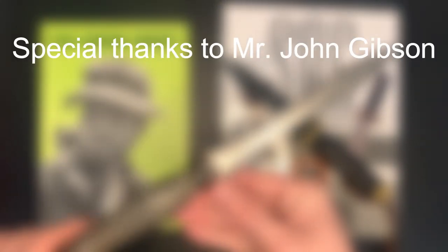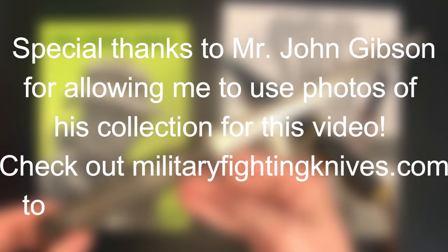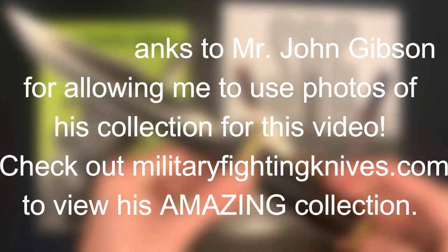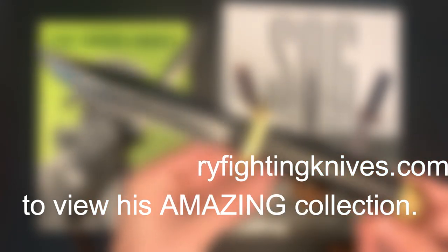These have been the top 5 most collectible knives of the Vietnam War. While a few contenders were left out of this list, I believe these represent a good percentage of what both militaria and knife enthusiasts are looking for from the Vietnam era. If you agree or disagree with this list, please let me know in the comments. Also feel free to share any insights you have on any of these knives or other collectible knives from the Vietnam War. Thanks for watching y'all, and have a good one.